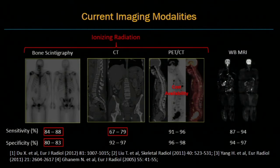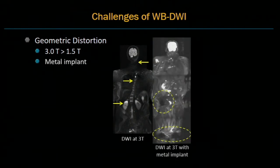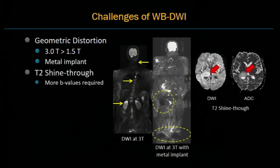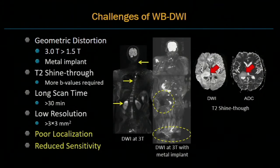Whole-body MRI has been proposed to detect metastasis. Specifically, whole-body diffusion-weighted imaging has shown promising sensitivity and specificity in previous studies. However, there are still many challenges. Whole-body diffusion-weighted imaging suffers from geometric distortions, especially at 3T. For patients with metal implants, it can further reduce image quality. Due to the T2 shine-through effect, more B-values are required to generate the ADC map. It also suffers from long scan time and low resolution, resulting in poor localization and reduced sensitivity.